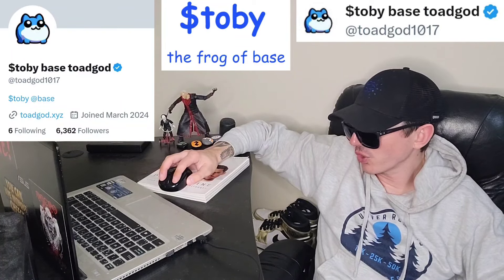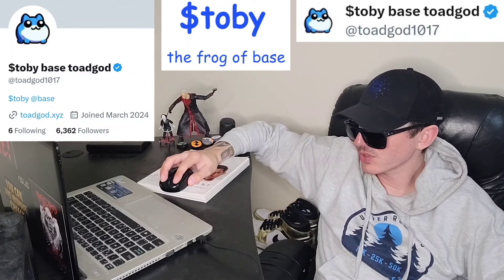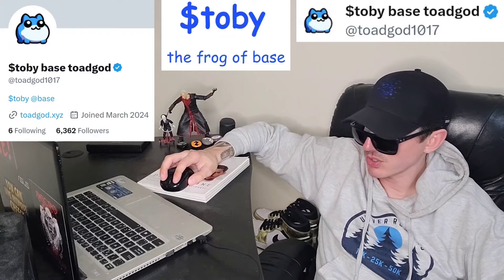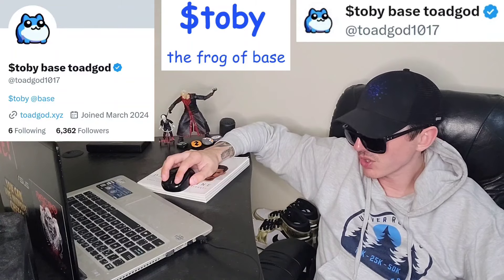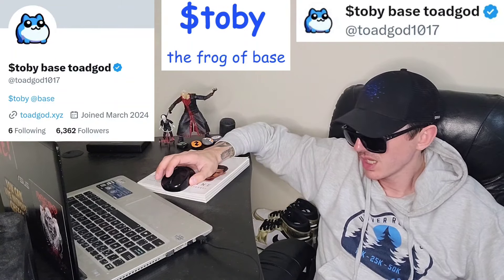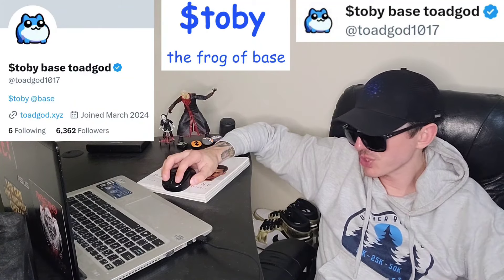Also, there is a ton of referral codes down in the description box. Have a look at those — best referral codes for the best crypto apps. You can get yourself free money, free rewards, free crypto, things like that, just by using those referral codes and funding your account. It's real simple. Referral codes benefit both of us. Check them out in the description box.